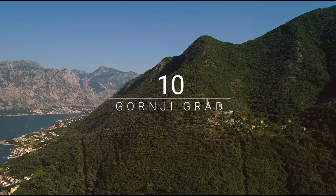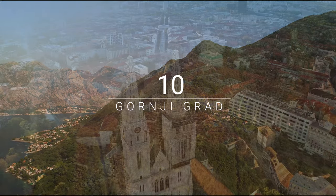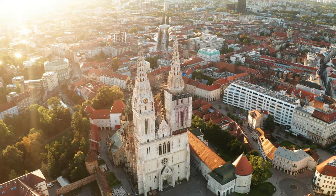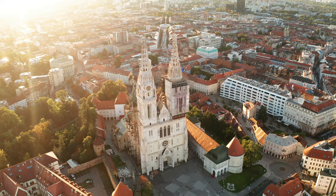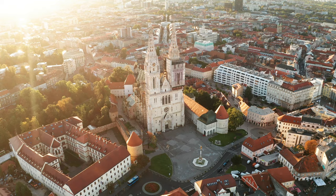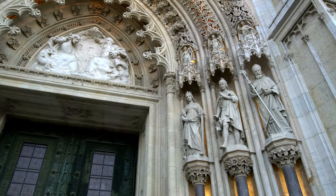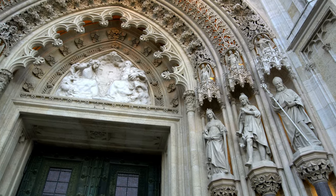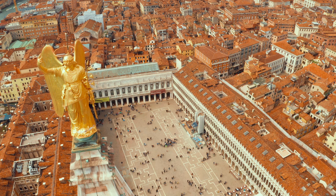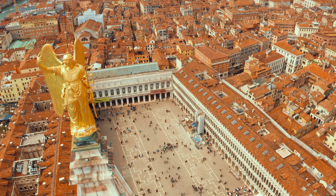Number 10: Gornji Grad. Gornji Grad is the medieval core of Zagreb and translates as Upper Town. It developed as two separate towns — Kaptol, the seat of the bishop, and Gradec, the free town where tradesmen and artisans lived. The towns merged in the 1770s to form the northern section of historic Zagreb. The focal point of Gornji Grad is the square around St. Mark's Church, the parish church of Old Zagreb.